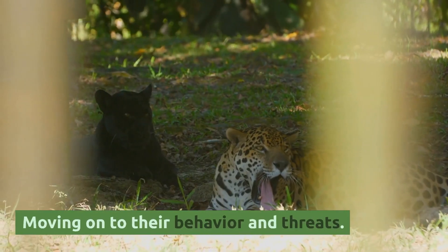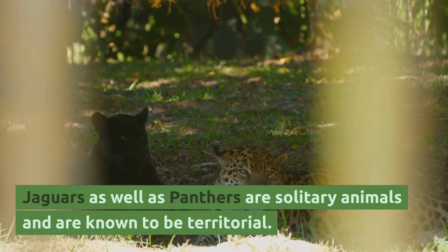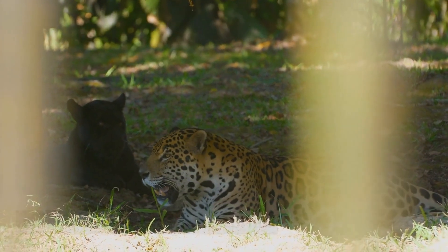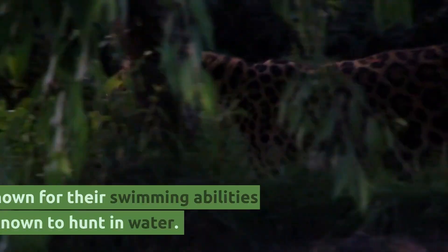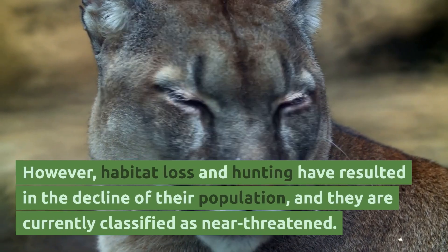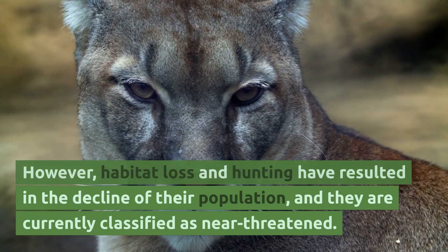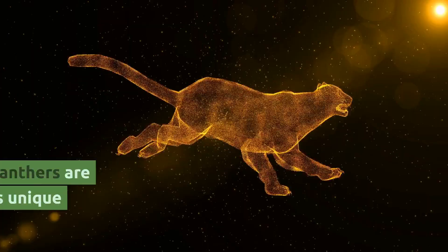Moving on to their behavior and threats: jaguars as well as panthers are solitary animals and are known to be territorial. They mark their territory with urine and claw marks on trees. They are also known for their swimming abilities and have been known to hunt in water. However, habitat loss and hunting have resulted in the decline of their population, and they are currently classified as near-threatened.